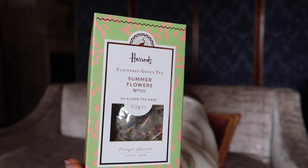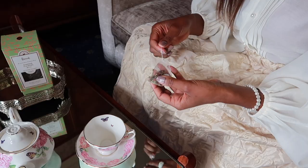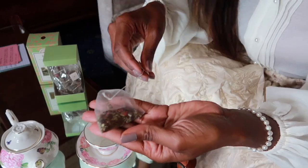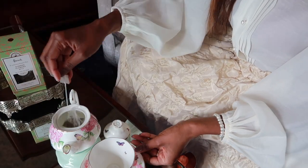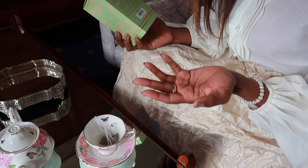Summer Flowers is just ideal for the season we're in now — a perfect blend for summer. I have a box of green tea here; it's loose leaf tea but it's wrapped in silk bags, and I'm going to brew them now with you. I have my tea here with just a single bag, and we have rose hip, lemon verbena, jasmine, robust silver, linden blossom, elderflower, rose petals, lavender flowers, and cornflower.